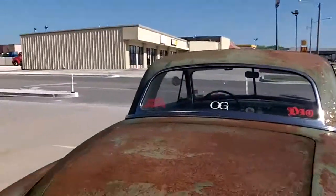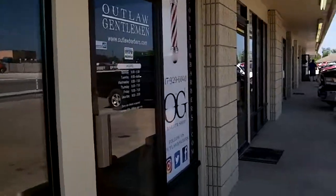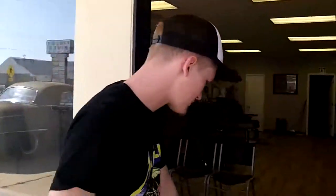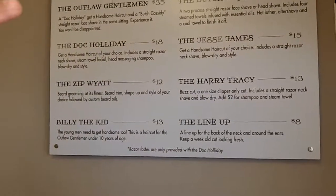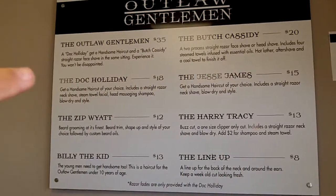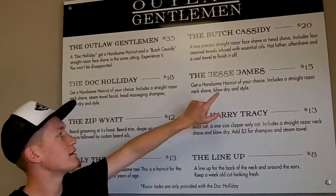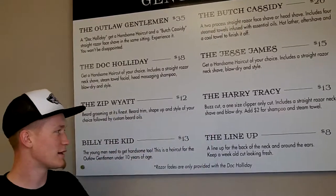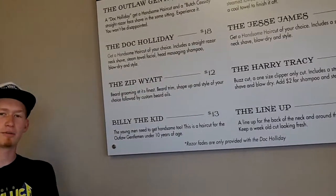Alright, let's look at your shop. Now this is his barbershop — Outlaw, Outlaw Gentleman's. Oh, this is your haircut menu. These are services: a haircut and a face shave, a face shave, a haircut, a haircut with a shampoo, beard trim, buzz cut, stuff like that. Cool. You got a website? Outlawbarbers.com.